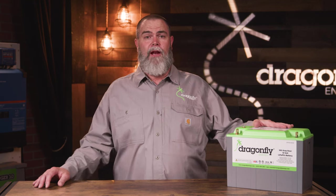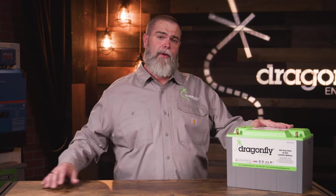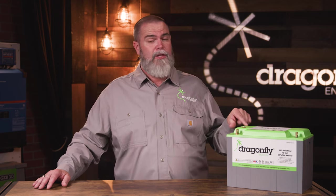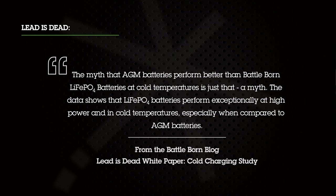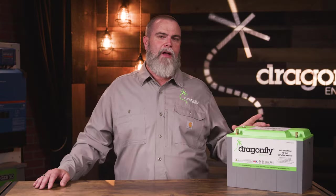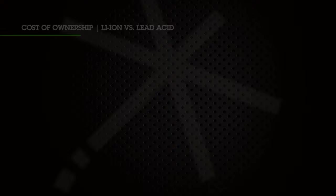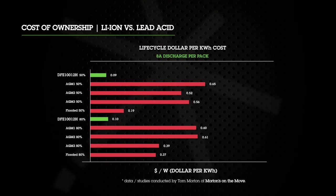One common misconception is that lead-acid batteries are much cheaper than lithium-ion batteries. While that is true on the upfront cost, when you look at total cost of ownership based on cost per cycle, this battery is much cheaper than a lead-acid battery. We validated these results in a white paper called 'Lead is Dead.' We further validated those results with a third party, Tom Morton from Morton's on the Move, who's an engineer and also an RV influencer.